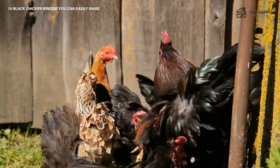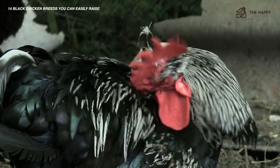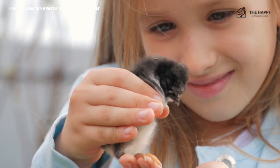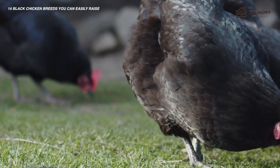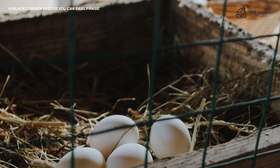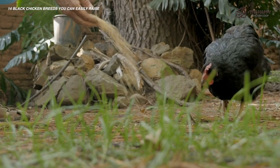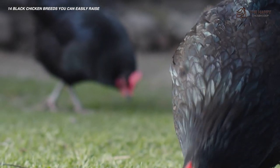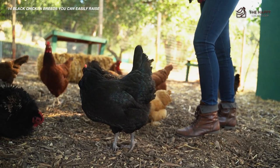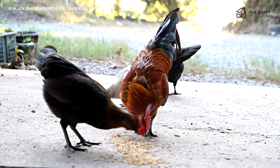With so many breeds of black chickens, how do you choose which one to raise? There are a lot of factors to consider. Start by considering how hard you're willing to work to get the chicken — some breeds are much rarer and harder to get, but choosing them also means you can help with conservation efforts. Think about why you want the chickens: if you want a steady supply of eggs, choose a breed known for egg-laying; if you want an ornamental chicken, choose based on appearance. Don't forget to consider the breed's overall personality — if you want a docile, social chicken, avoid the more aloof or wild breeds. Also think about your backyard setup, as some breeds do better with confinement than others.